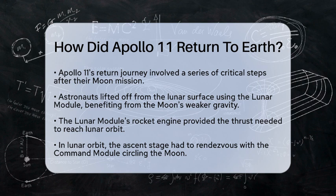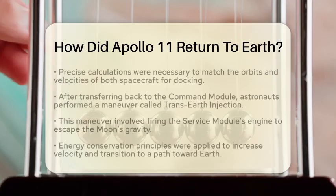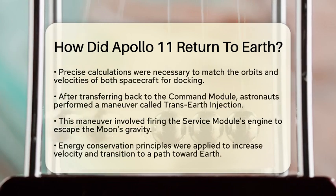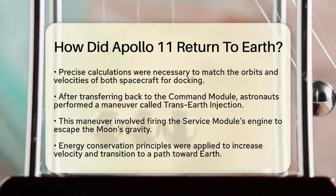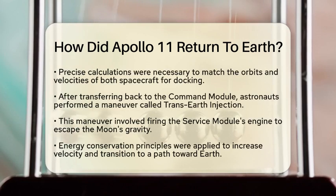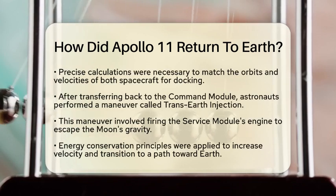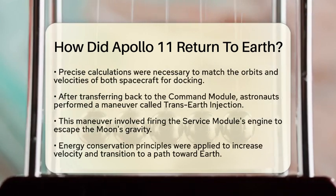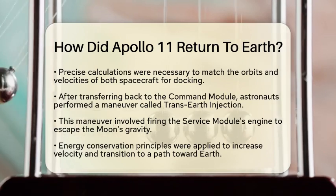Once in lunar orbit, the ascent stage of the lunar module had to rendezvous with the command module, which was circling the Moon. This required precise calculations to match both spacecraft's orbits and velocities. The physics of orbital mechanics was crucial here, as the two spacecraft had to align perfectly to dock successfully.